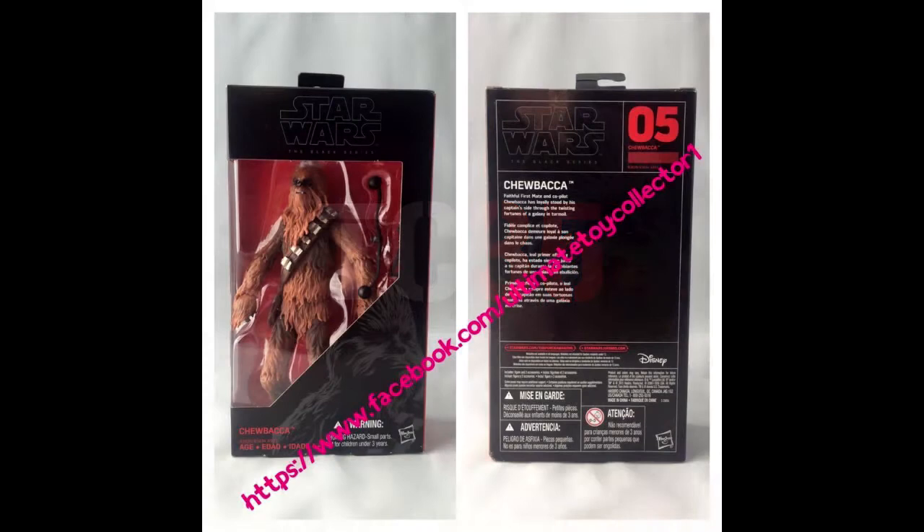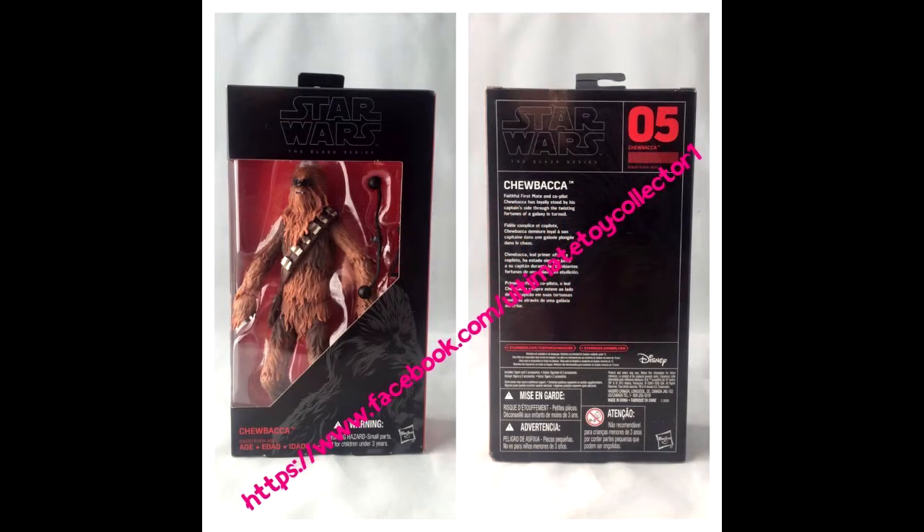The first one we're looking at is Chewbacca — the Episode 7 version of him, who seems to be ageless. He never ages. He is forever Chewbacca. The packaging looks good; I like this new 6-inch packaging. The red background inside is pretty cool and the little artwork of him in the bottom right corner is pretty sweet as well. We can see the back of the packaging — he's number 5 in the wave. They've got a bio on him in different languages and all that you'd expect. I dig it.